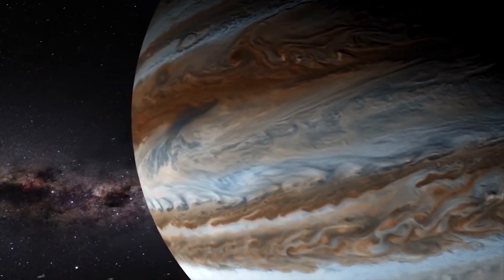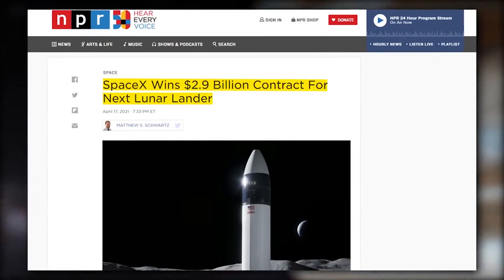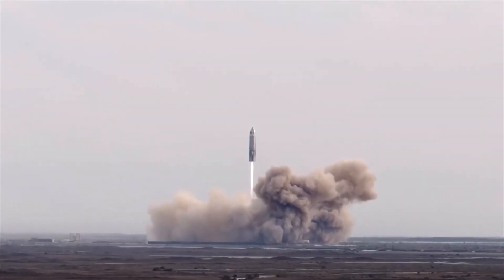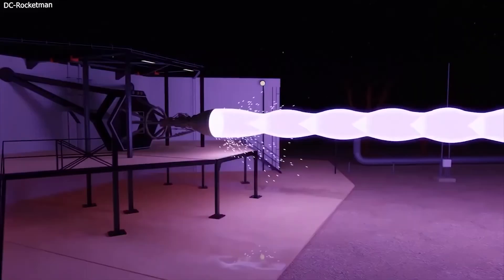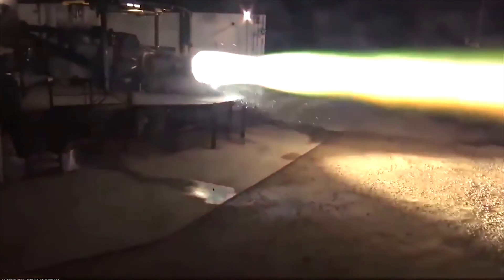Trips to even more distant planets such as Jupiter are also on the horizon, which is why NASA agreed to give SpaceX a $2.9 billion grant to help fund spacecraft development. The United States military is another major customer, planning to use the Starship for the rapid delivery of cargo and personnel to locations around the world. Together with the powerful Raptor engines, SpaceX is developing what may be a revolutionary engine.